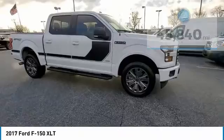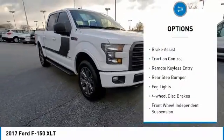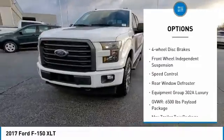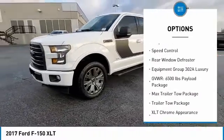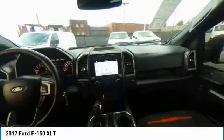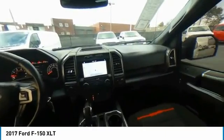Here are some of this vehicle's great options: electronic stability control, brake assist, traction control, remote keyless entry, rear step bumper, fog lights, four-wheel disc brakes, front wheel independent suspension, speed control, rear window defroster.